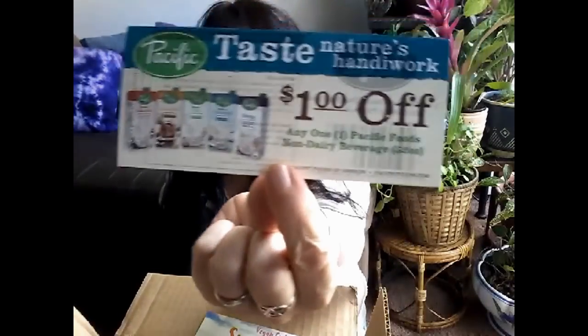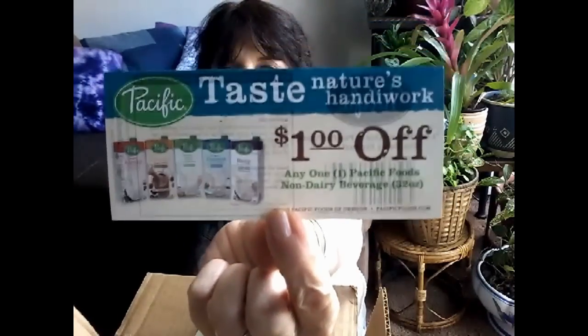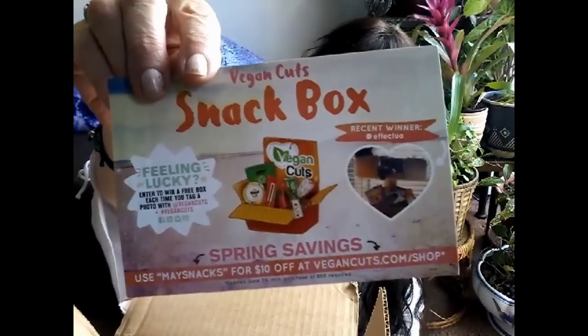Yeah, I'm a popcorn fan. I do have a hot air popper though so I usually make my own. There are more coupons — a dollar off any one Pacific Foods non-dairy beverage. I don't know if I've seen this brand locally. I do have a Walmart but we don't have Whole Foods or Trader Joe's, but I will look out for this brand. There's also a Vegan Cuts snack box card — enter to win a free box each time you tag a photo with #vegancuts. And there's a promo code — 'maysnacks' for $10 off — plus a whole list of everything that's in the box.